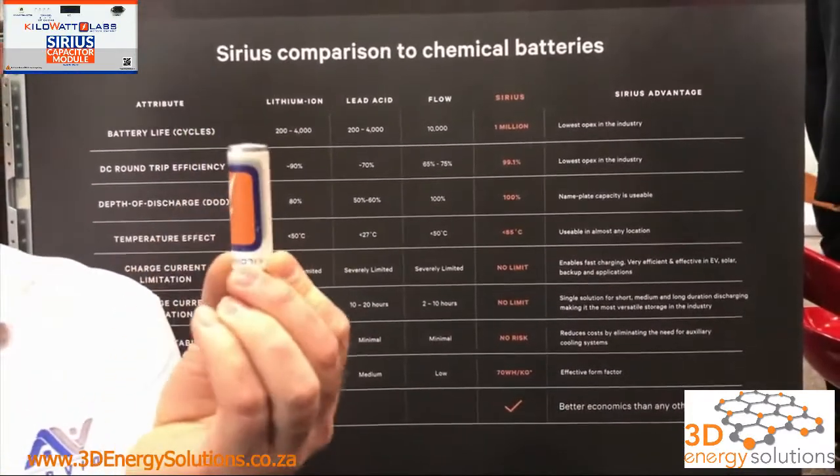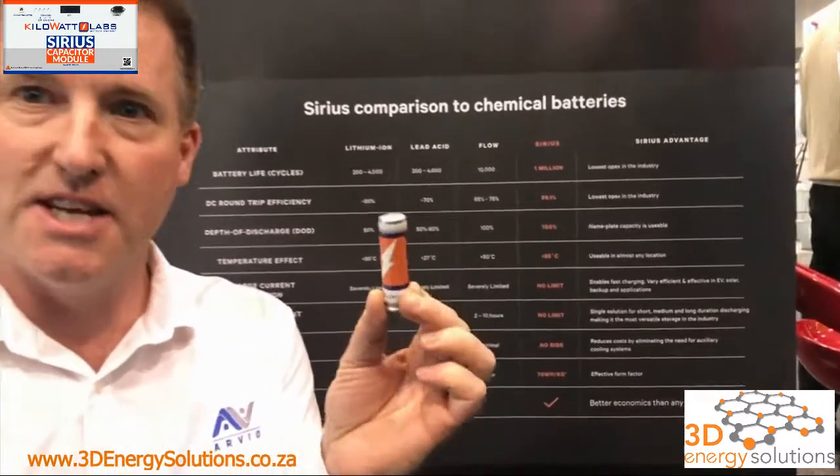This is the first version. The next release will be twice as dense — 14 kilowatt hours in the same physical size, twice the energy density. After that it will be three times as dense. It's already on the drawing board.